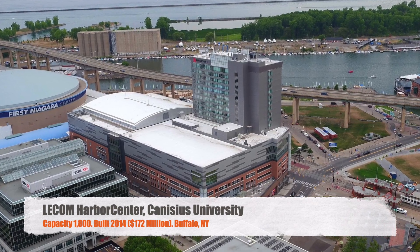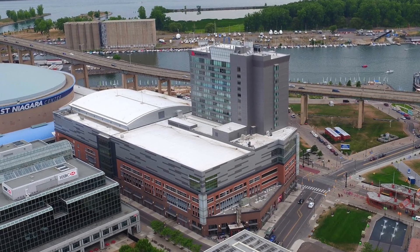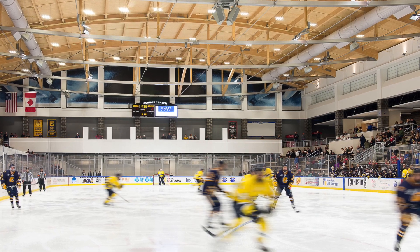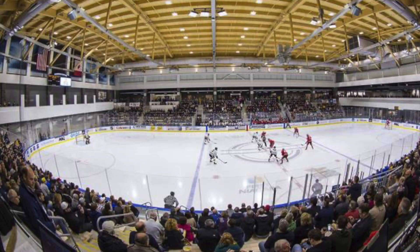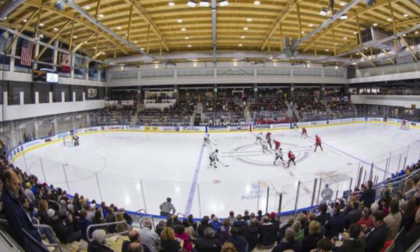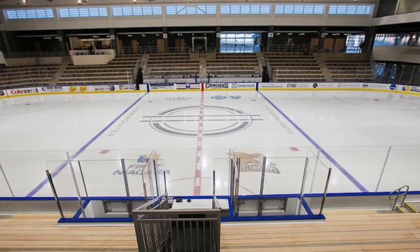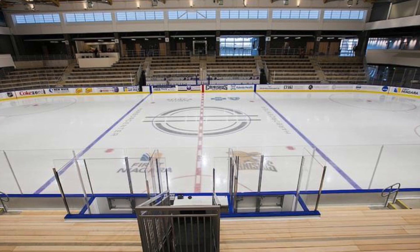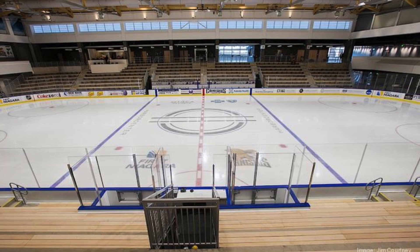Next, we've got Leecom Harbor Center, Canisius University. Seats 1,800 people. It was built in 2014 for $172 million, which seems insane, but this is actually the practice facility for the Buffalo Sabres of the NHL — Canisius just has a deal to play here. I think it's a great arena. Just seats on both sides, but I like how high the ceiling is; it really makes the arena look quite a bit bigger. It looks like you're sitting on wood bleachers, which is a little interesting.